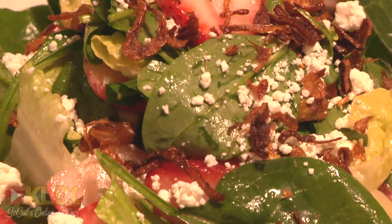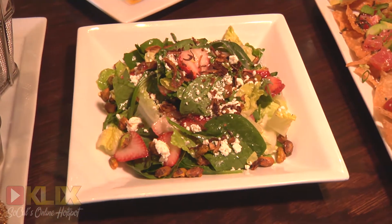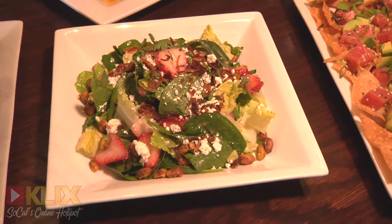Then for a salad, we're in summer season so we have some really fresh organic strawberries from South Coast Farms right down the street, all organic spinach and romaine blend, some candied and spiced pistachios and some goat cheese crumbles. Really nice vinaigrette with that.